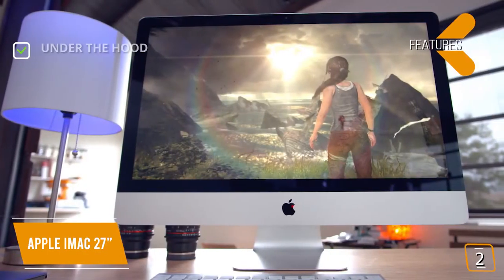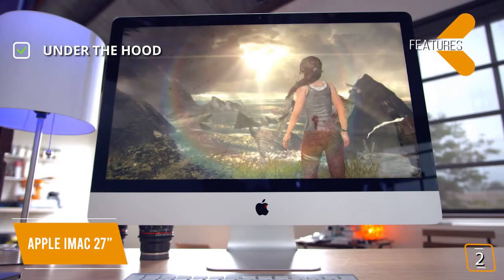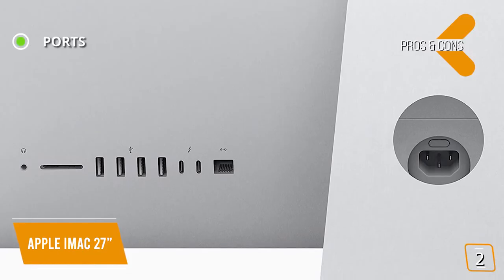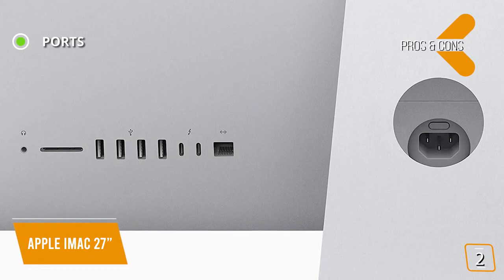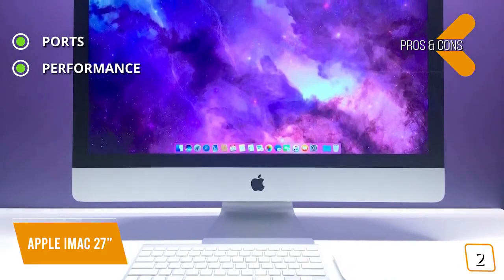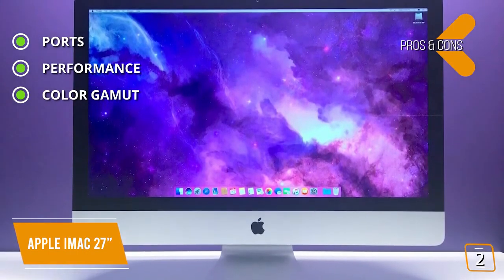The key features are, under the hood: Intel Core i5 processor, Radeon Pro graphics, 8GB of RAM, and 1TB Fusion Drive. Display: 5120x2880 Retina 5K display. The pros are — ports: lots of ports including 4 USB 3, 2 Thunderbolt 3 USB-C ports, gigabit Ethernet, and an SDXC card slot. Performance: packed with bumped-up processors, faster memory, and phenomenal graphics. Color gamut: superb color gamut coverage for sRGB, Adobe RGB, and DCI-P3 for photo and video editing.